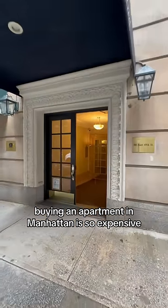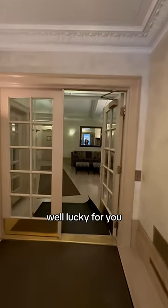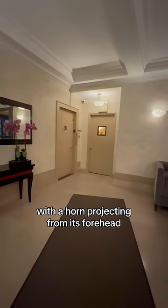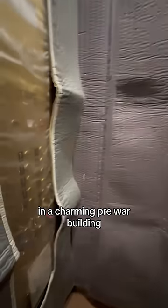Buying an apartment in Manhattan is so expensive, you'll never be able to afford it unless you find a unicorn. Well, lucky for you, a mythical beast resembling a horse with a horn projecting from its forehead may have just been spotted, because I finally found a two-bedroom in a charming pre-war building that's affordable.